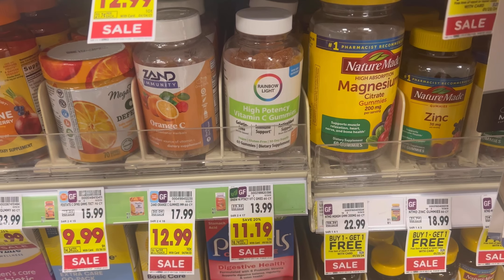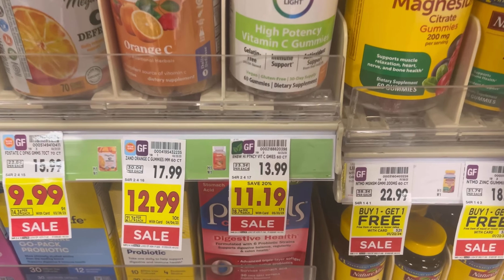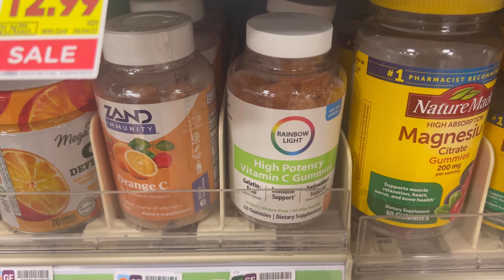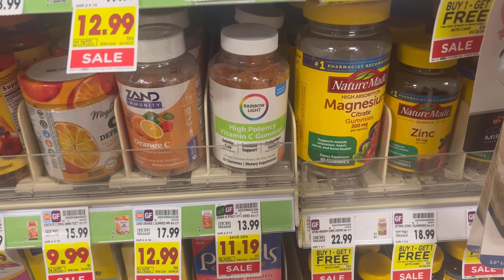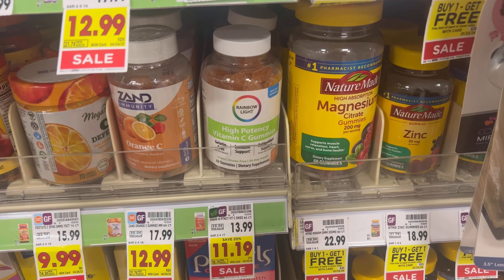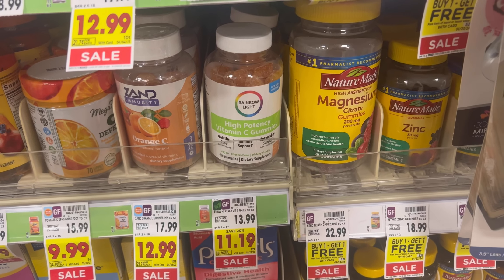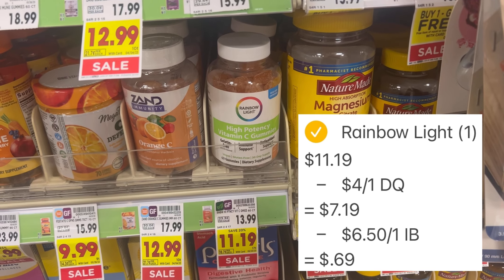Here's a low net total vitamin deal. Look for the Rainbow White High Potency Vitamin C Gummies — originally $13.99, on promotion for $11.19. If you scan the item in the Kroger app, it will attach to a $4 off one digital coupon, leaving you to pay $7.19 out of pocket. Then take your receipt and submit it to Ibotta where there's a rebate for $6.50 back, making your final net total just $0.69.